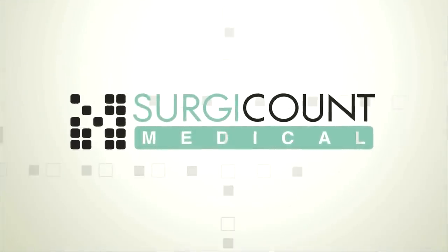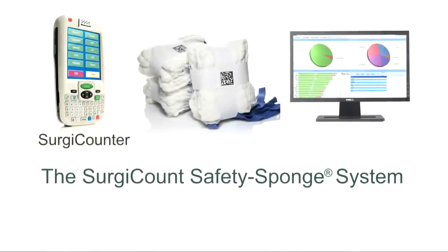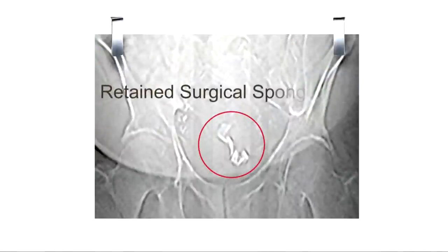Welcome to Safer Surgery for you and your patients. Introducing the SurgiCount Safety Sponge System, a solution clinically proven to help eliminate one of the most common yet preventable surgical errors: retained surgical sponges.